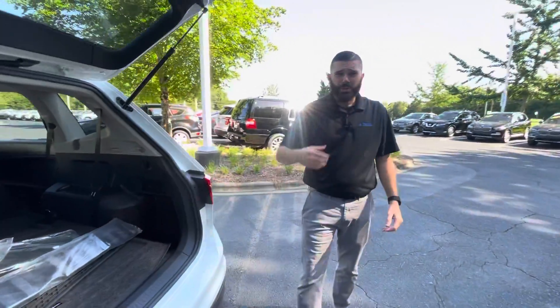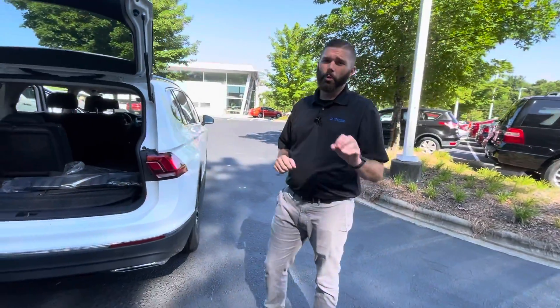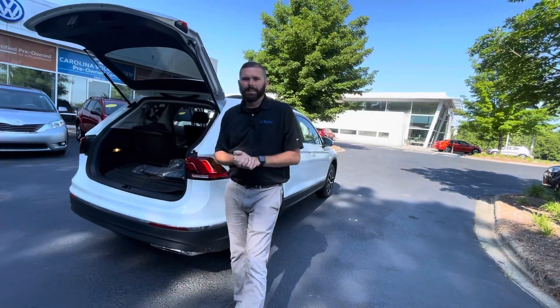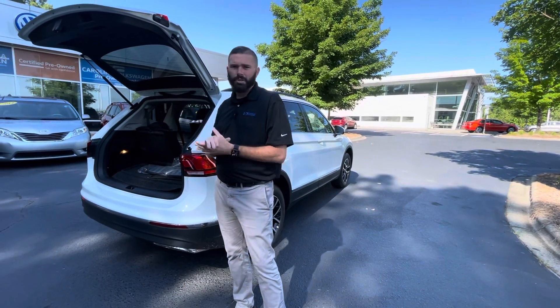It's a brand new car, Heather, so you're going to have four years, 50,000 miles, bumper-to-bumper powertrain warranty — and that's good in the US or Canada. You're going to have three years of roadside assistance, so if you have AAA or something like that, cancel that and save some money by taking advantage of the roadside coverage on this car.